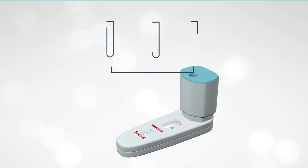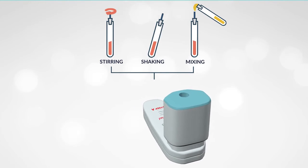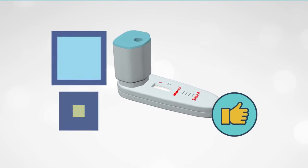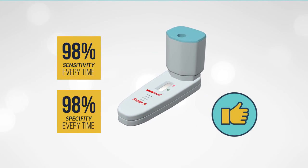As all the stirring, shaking and mixing is taking place inside the cartridge itself, operators can save time. And the test performance is consistent over and over again.